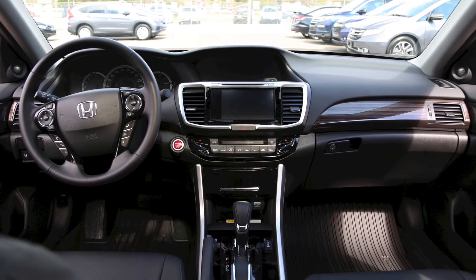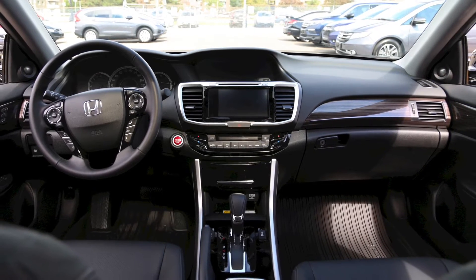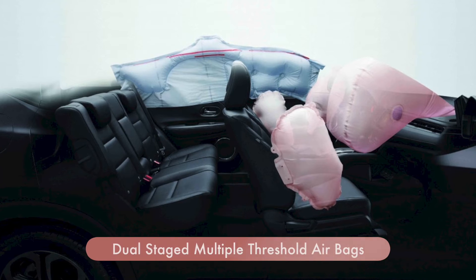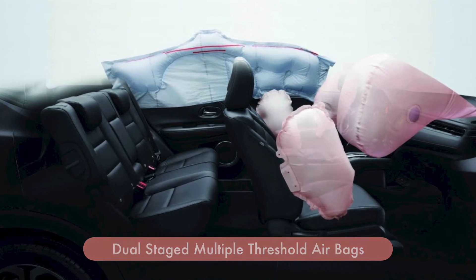Like all Honda vehicles, driver and passenger safety are a primary focus in the Honda Accord. The cabin of the Accord is lined with dual-stage, multiple-threshold airbags, including side curtain airbags with rollover sensors.